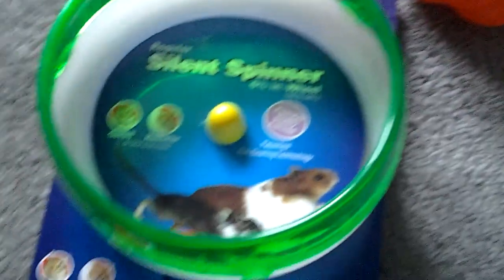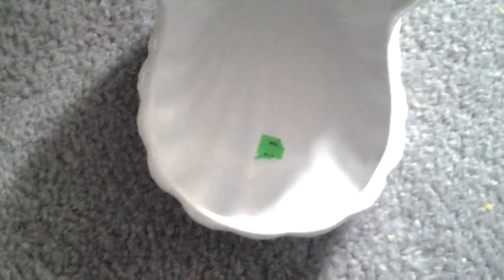That was my mini pet haul — I went to the Goodwill and Pet Value. Thanks for watching, guys!